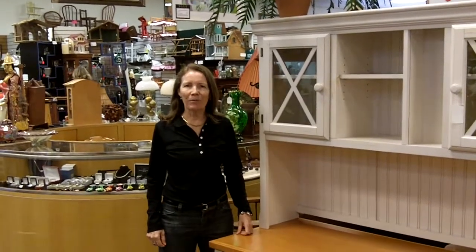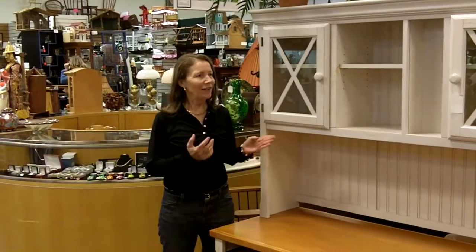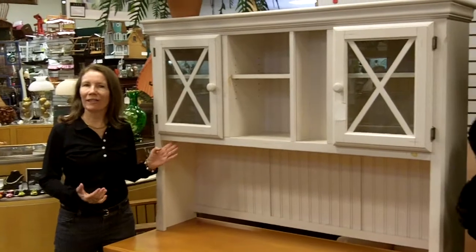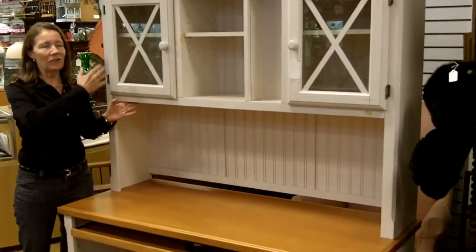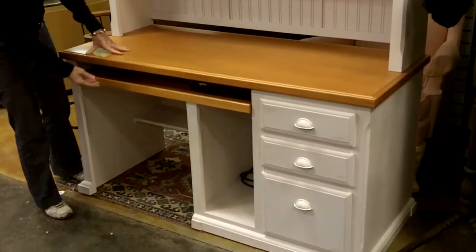Here at Gannon's Antiques and Art in Fort Myers, Florida, we're happy to show you this desk that we just got in. This is a beautiful cottage-type desk. It would look good in a kitchen, so you can have all your recipes and display a few things, or it would look great in a country bedroom.